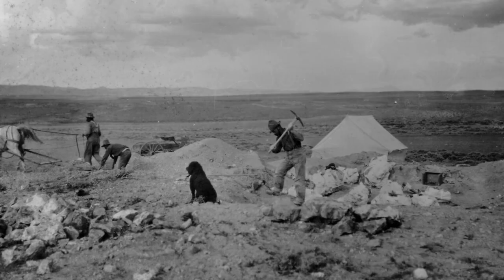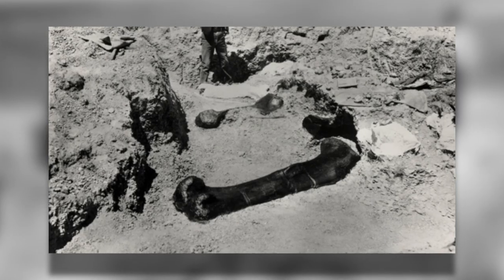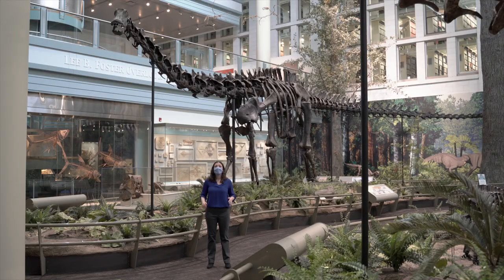In early July 1899, after a few months of searching for fossils in several locations, the team finally uncovered some very impressive bones at Shell Creek, Wyoming. The fossils were so big and so many that they filled 130 crates — an entire box car — when they were sent back to Pittsburgh.